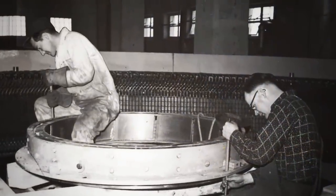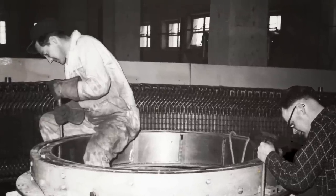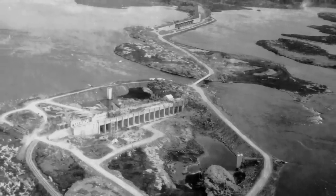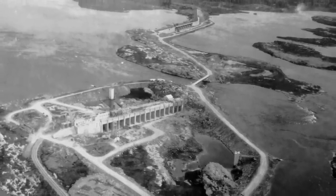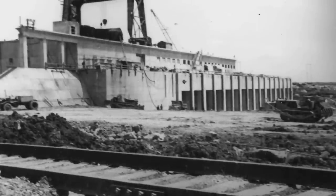Construction of MacArthur began in 1952, and the station first produced electricity in 1954. At that time, MacArthur and the other five plants on the Winnipeg River supplied most of the electricity consumed in Manitoba.